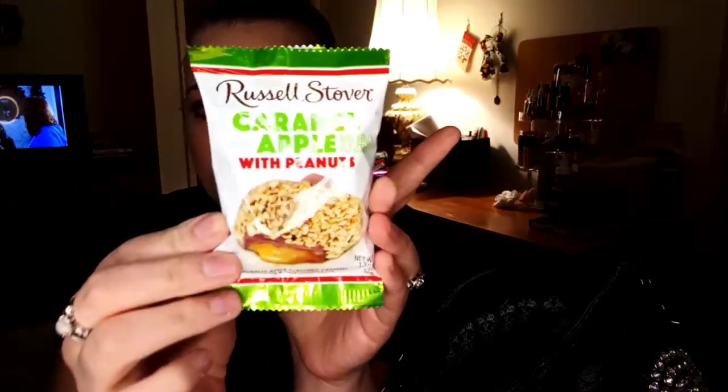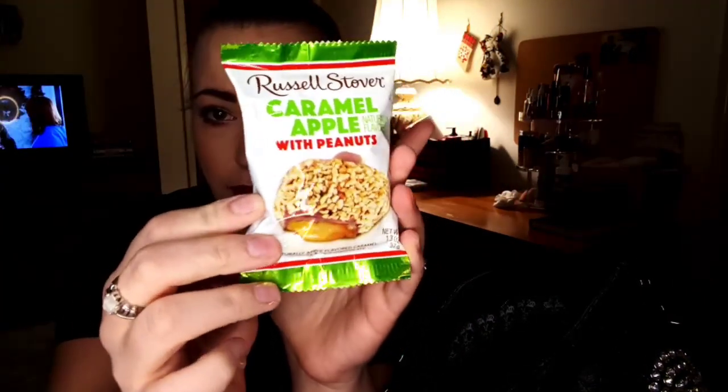I grabbed this at Schnitz the other night when I grabbed my mom's medicine from the pharmacy. This just sounded so good - it's a Russell Stover caramel apple with peanuts, like a little caramel candy bar thing. Gotta try that.